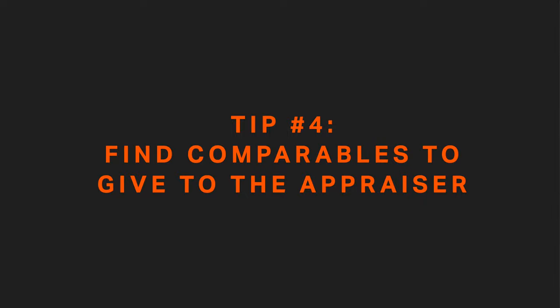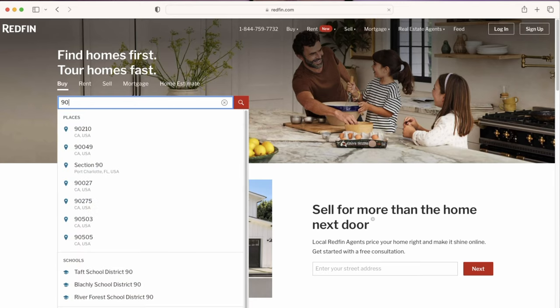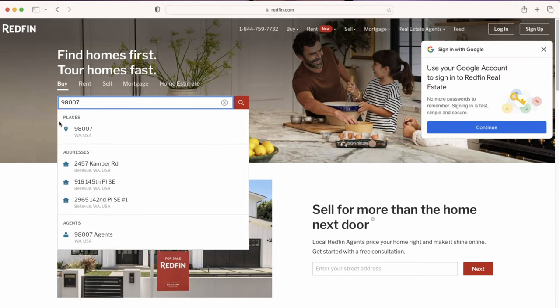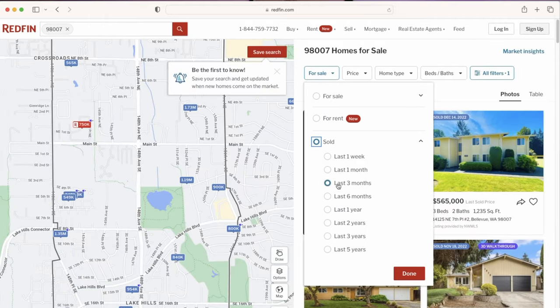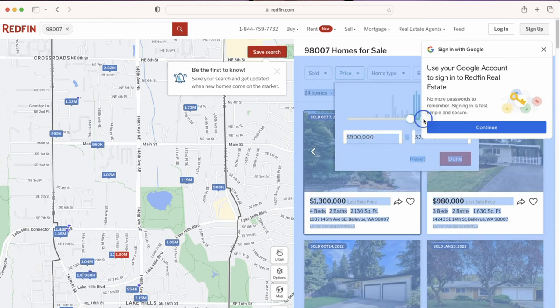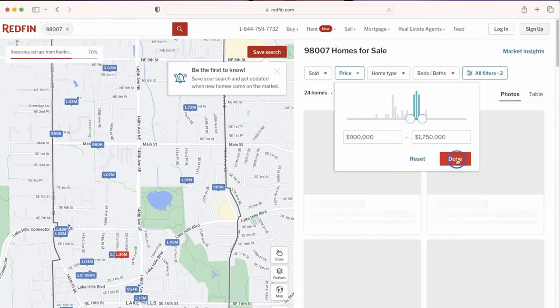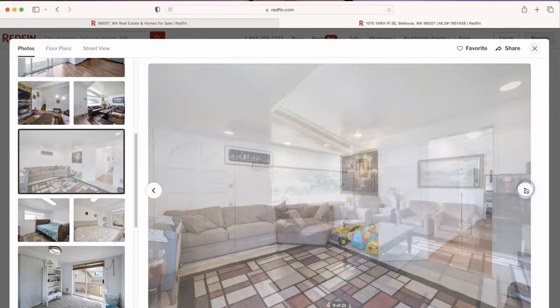Do some research before your appraiser arrives for the inspection. The appraiser is not allowed to ask what you think your house is worth, but it doesn't stop you from giving him information. I wouldn't give him an outright number like 'I think my house is worth $500,000' — I don't think that's going to really help. Rather, do some research and search for some comparables in your area. Go to Redfin, go to Zillow — they have sold listings in your area. I would suggest getting the appraiser's email before the appointment and sending them before he gets there, because he's going to look them up before he arrives.